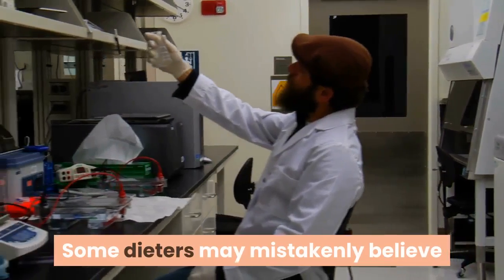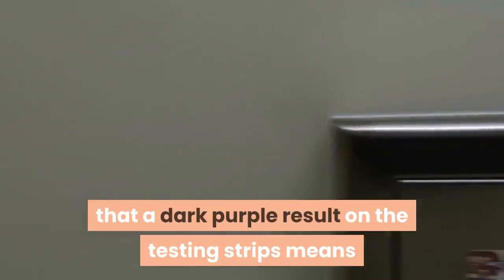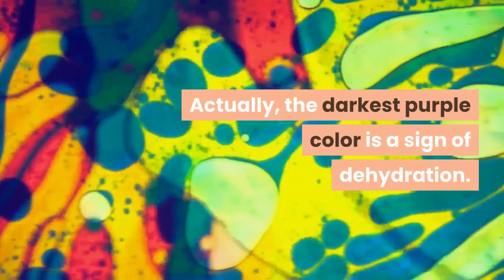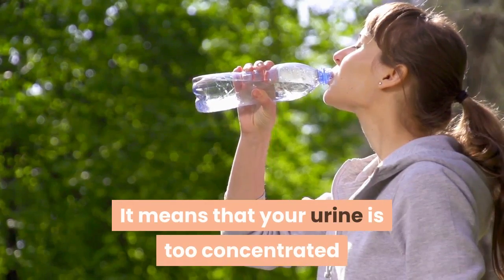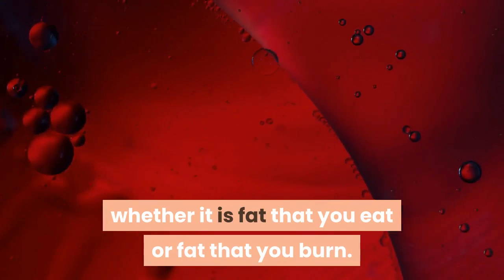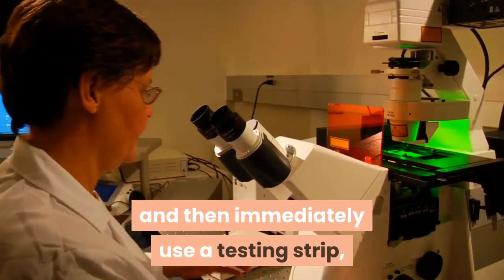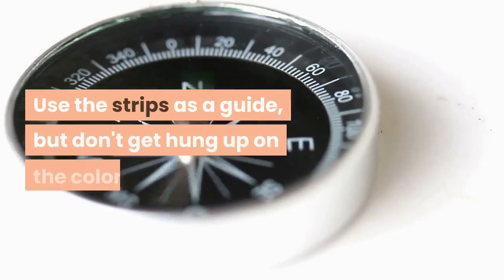Some dieters may mistakenly believe that a dark purple result on the testing strips means they are losing weight faster. Actually, the darkest purple color is a sign of dehydration — it means your urine is too concentrated and you need to drink water. Ketones come from fat in the bloodstream, whether it is fat you eat or fat you burn. So if you eat a meal heavy in fat and then immediately use a testing strip, you'll see a dark purple result. Use the strips as a guide, but don't get hung up on the color.